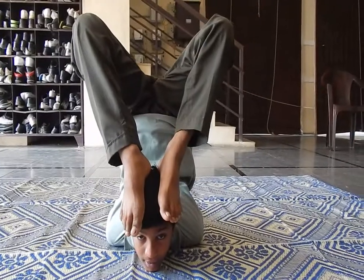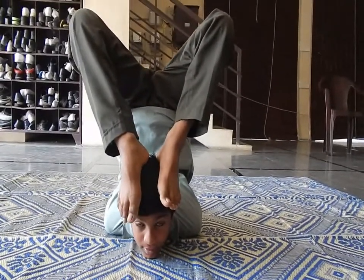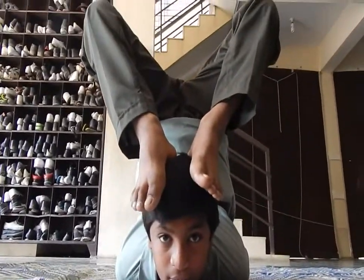The children are going to demonstrate the yoga. They demonstrate Vrishikasana — wow, look at that. That's quite extraordinary. How fantastic. Well done.